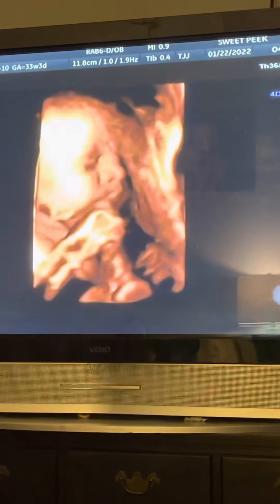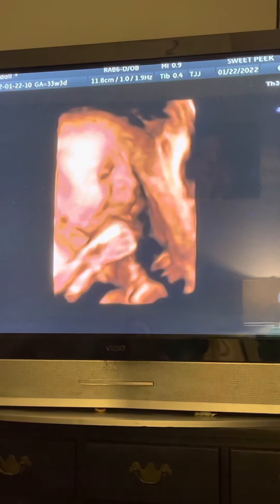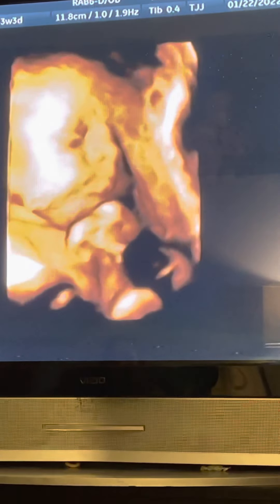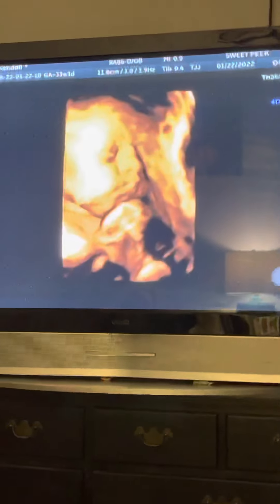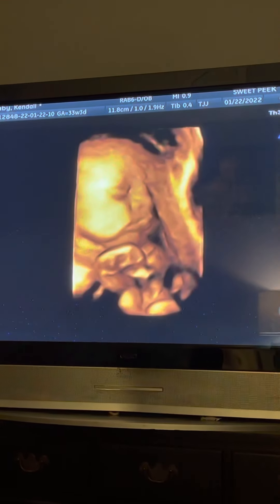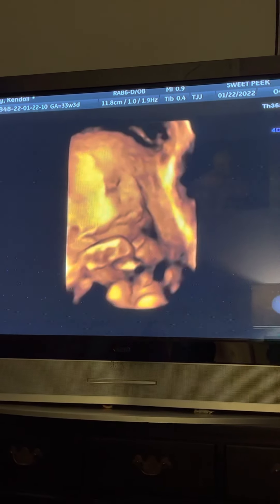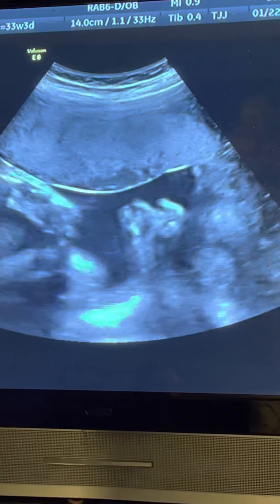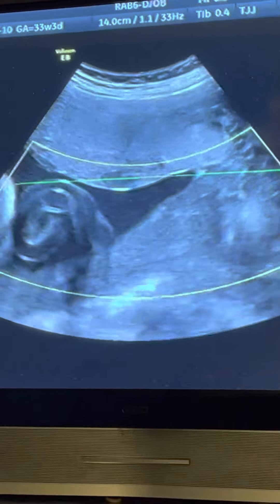Oh, look. She's tall. She's got a knee. I'm trying to see her bones.